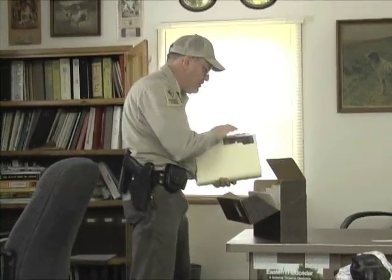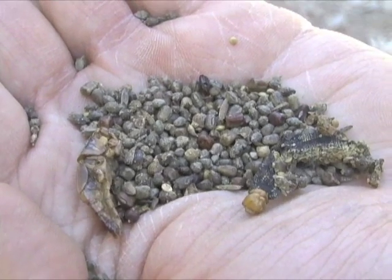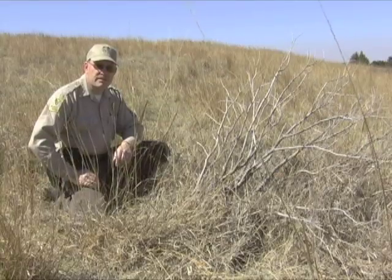Troy is known among quail hunters from across the nation for his online involvement in web forums and discussions on quail habitat management. Troy says it's all about the habitat, and he practices his own advice on the Byron Walker grasslands.